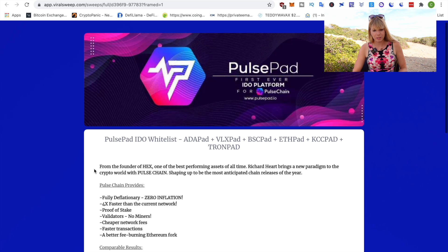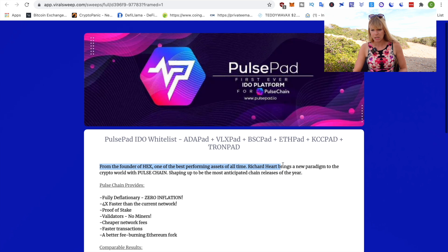There's a quick summary here: from the founder of HEX, one of the best performing assets of all time, Richard Hart brings a new paradigm to the crypto world with Pulsechain, shaping up to be the most anticipated chain releases of the year. Richard Hart is a bit of a controversial character and so is Pulsechain — how legit it is is debated, and that's why I'm emphasizing it is really not a long-term hold.